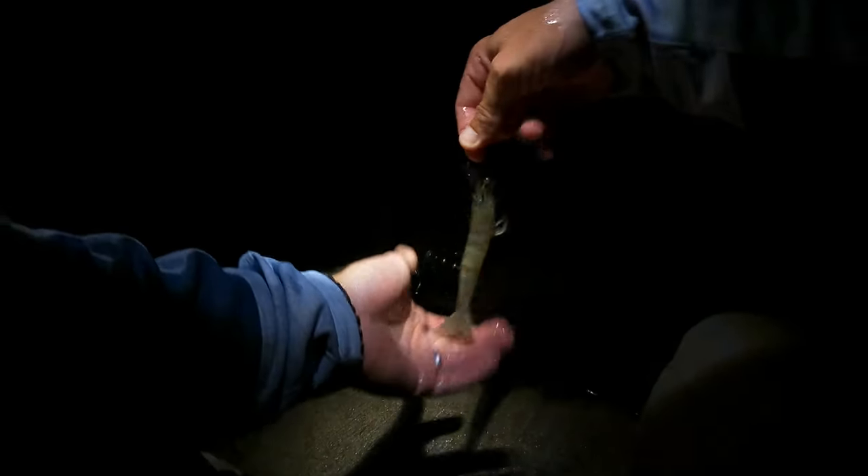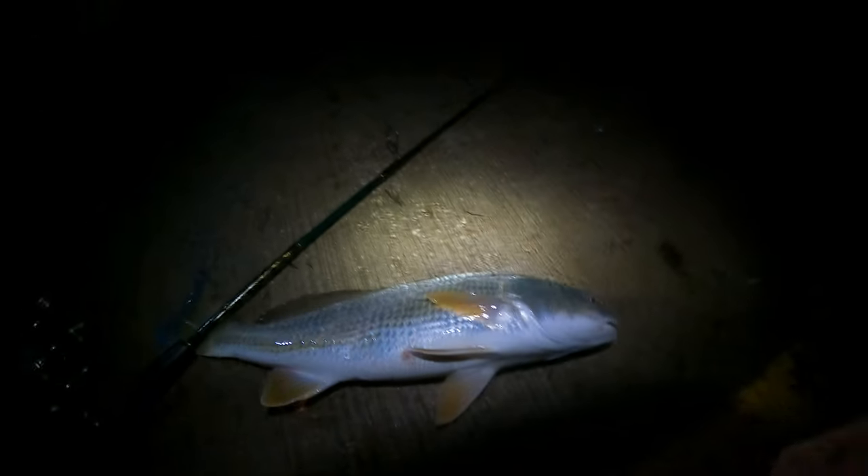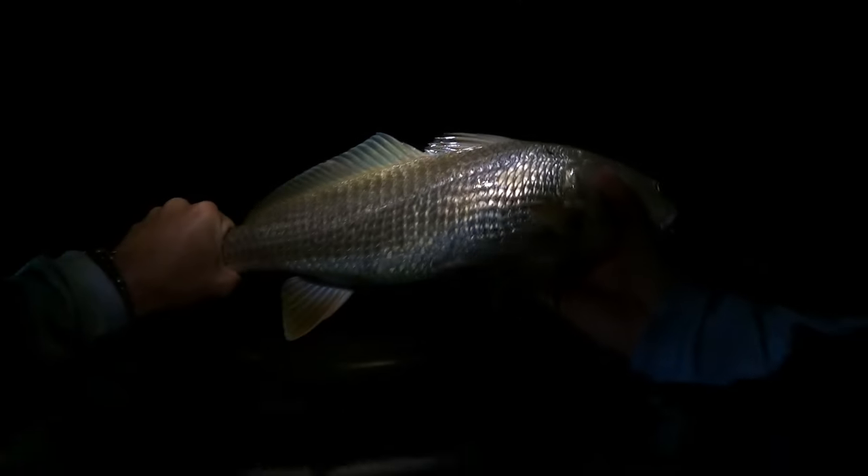All we're doing is taking this little hook, hooking it through the horn — and that's all there is to it. We're tight! Oh, it's got me down good. It's a little redfish — a little red. Not a monster, but he ate the big bait and that little hook in the corner of his mouth. Freaking little beauty — I'll take it!